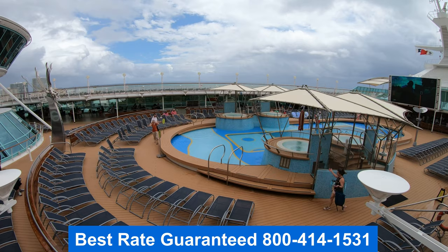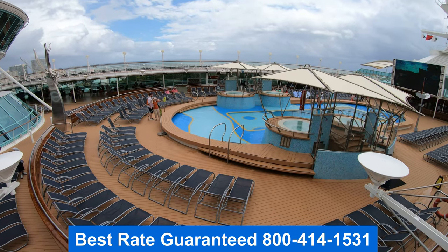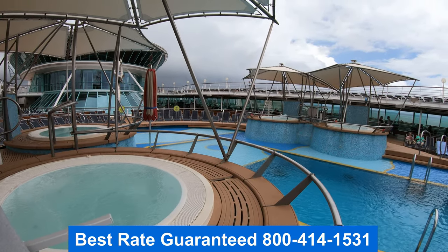Thank you for joining me, folks. This is Jason. I hope you enjoyed it. Remember to get the best rate guarantee — give me a call. My number is right there on the screen.